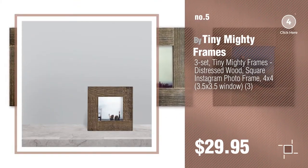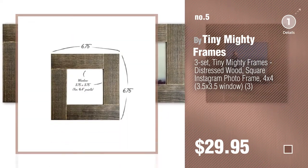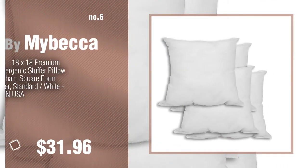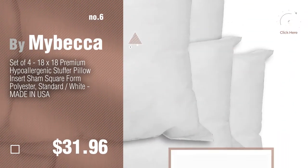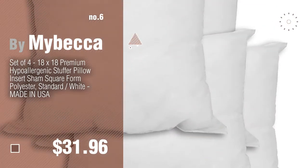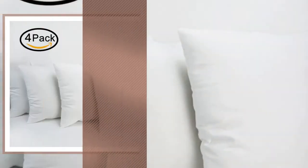Find these square 4x4 rugs at up to 70% off by clicking the description below. Number 6 by MyBecca. Number 7 by Hippie.